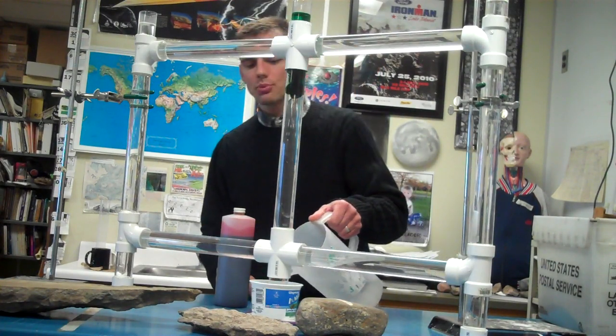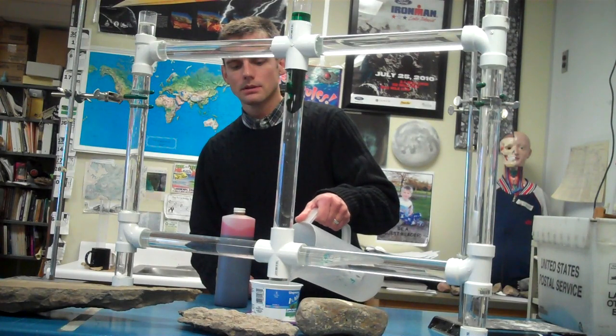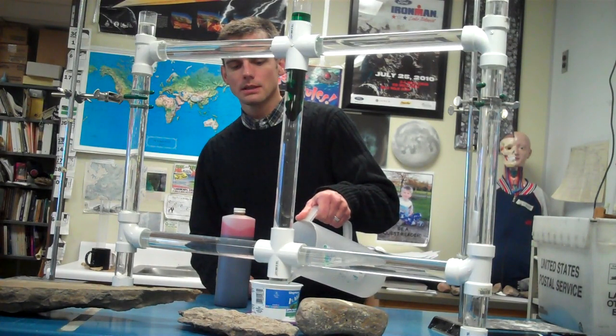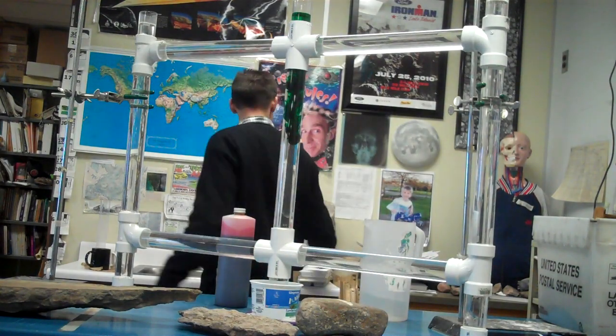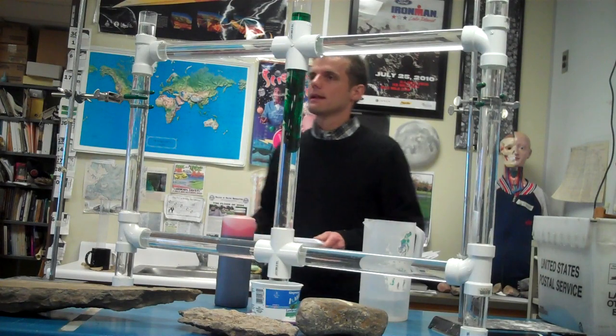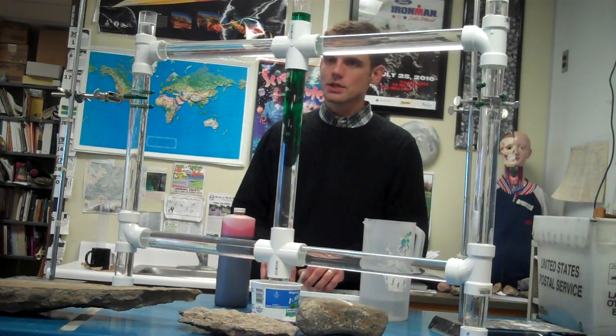Now I'm going to take my hot water and pour it down here, because deep in the earth it's nice and hot. This is one of my old cottage cheese containers. And then up near the surface — as far as the inside of the earth goes — it's cold.